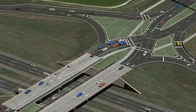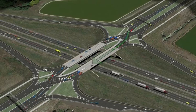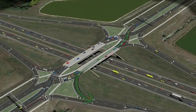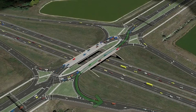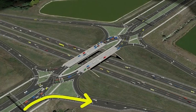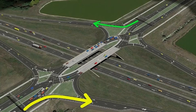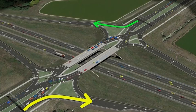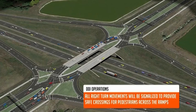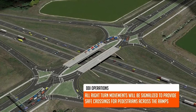A similar movement for westbound traffic on Viera Boulevard wishing to go south on I-95 will stay to the left and turn onto the on-ramp as shown here. Traffic wishing to head south on I-95 from eastbound Viera Boulevard or north on I-95 from westbound Viera Boulevard will turn right onto the on-ramp exactly like a traditional diamond interchange. All right-turn movements will be signalized to provide safe crossing for pedestrians across the ramp.